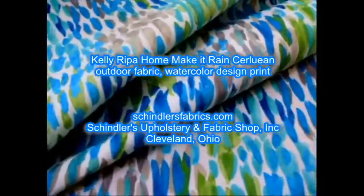Kelly Ribba home pattern 'Make It Rain' in color Ceruleum, outdoor fabric with a watercolor design print in white, gray, blues, and greens. Fade, stain, and soil resistant spun polyester; breathable and abrasion resistant. Made in the USA.